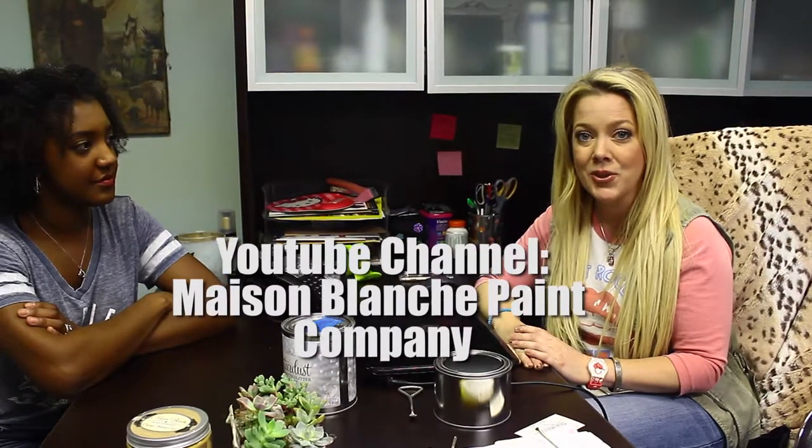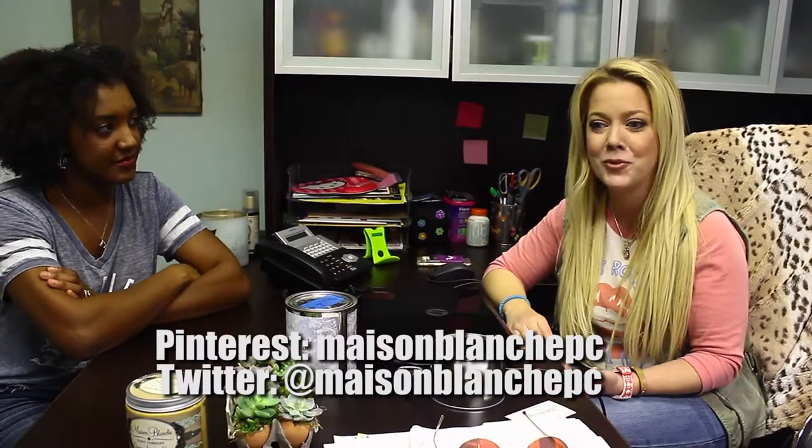So Annie, how can everybody reach you to find your products, find retailers, and get tutorials? You can go to our website, Maison Blanche Paint, which lists all of our retailers and our online retail site. We have a YouTube channel with lots of videos, a Facebook page — Maison Blanche Paint Company — where amazing talented people post before-and-afters for inspiration. We also have Pinterest, Twitter, and all that. Please share your stuff on our Facebook page so we can see what you're doing with it!